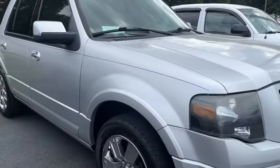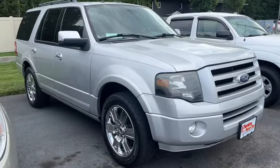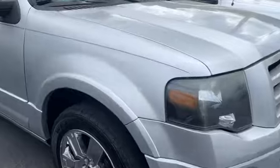Pretty nice Expedition given the year and miles, as far as the overall interior condition and features. The biggest thing with this one, as mentioned in the listing, is just all the hail damage. You can see that here in the video — start seeing them spring up from the glare, all over the hood.